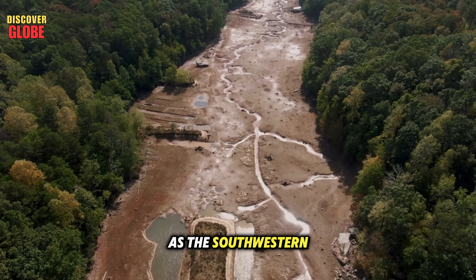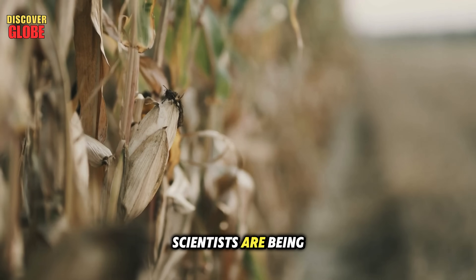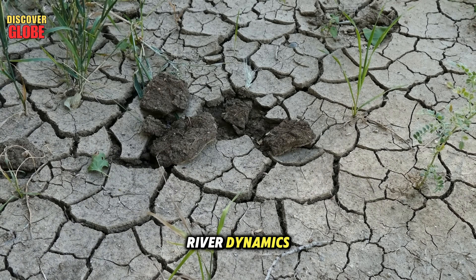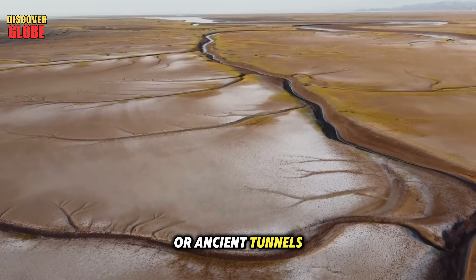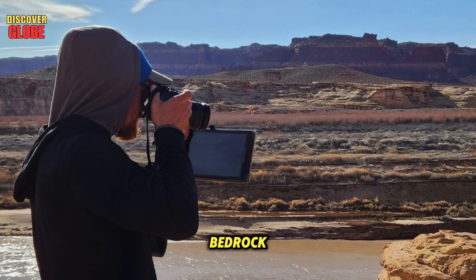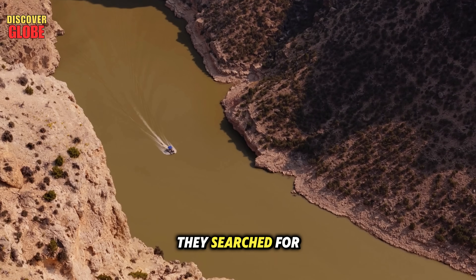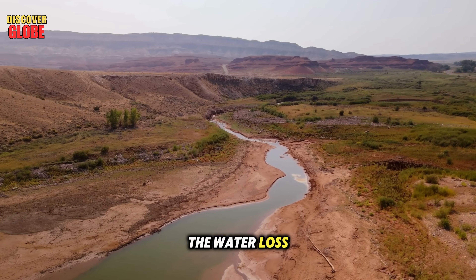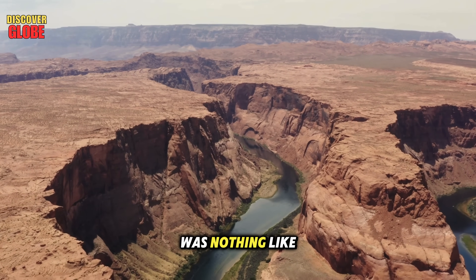As the southwestern United States experiences its worst drought in 1,200 years, scientists are being forced to reconsider what we really know about underground river dynamics. How does water behave beneath the surface? Are there hidden aquifers or ancient tunnels that affect the flow of water? In early 2025, researchers began Project Bedrock, a mission to map what lies beneath the Colorado River. They searched for hidden faults, aquifers, and underground reservoirs that might explain the water loss and strange seismic activity in the area. What they found was nothing like they expected.